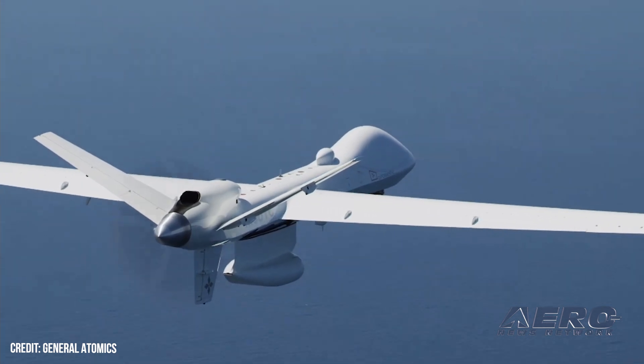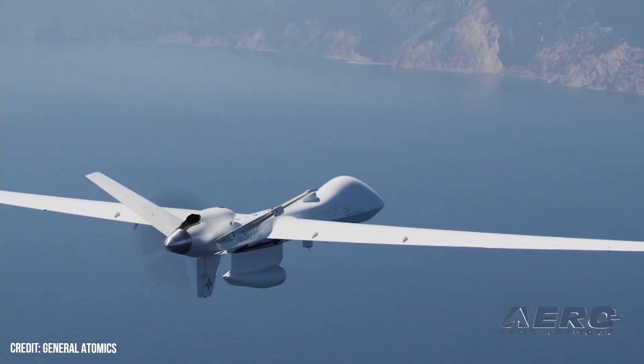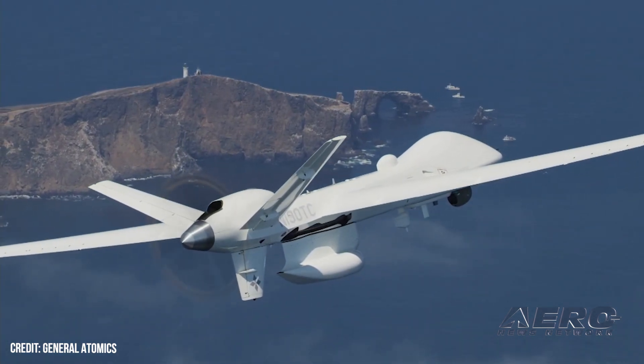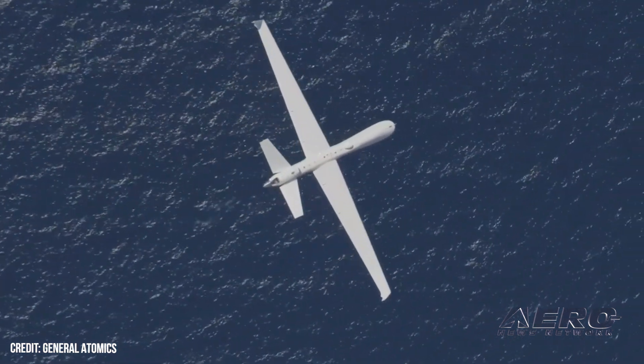Robert Shuffling, Vice President of International Strategic Development at GAASI, said: "Sea Guardian is the world's premier asset for performing MWAS. We're proud to support the government of Japan's policy to strengthen its maritime security."